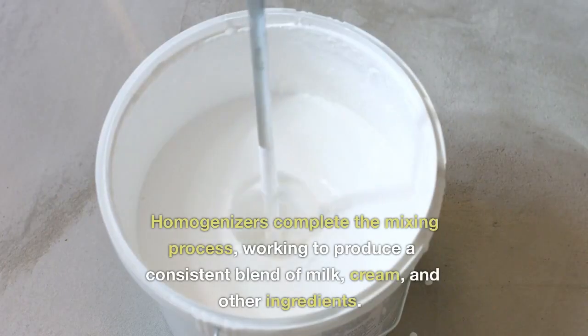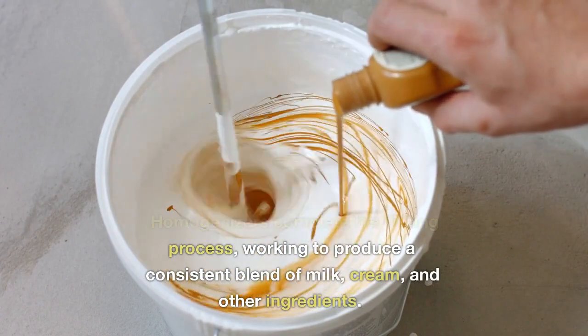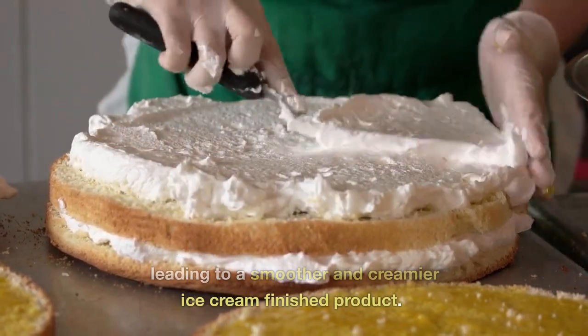Homogenizers. Homogenizers complete the mixing process, working to produce a consistent blend of milk, cream, and other ingredients. They help break down fat molecules, leading to a smoother and creamier ice cream finished product.